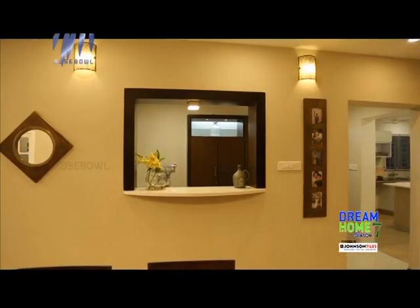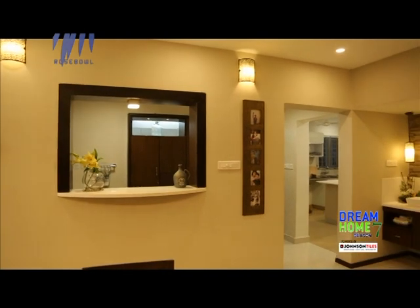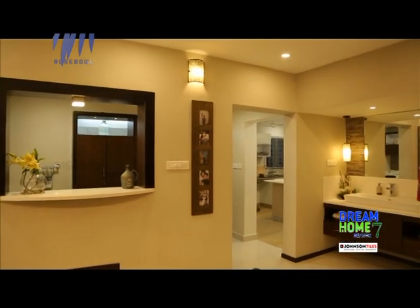Now I'm standing in the pantry area — this is the niche I was talking about earlier. We've got Korean tops, vitrified tiles right below me, and a wooden cupboard area right behind me. Let's take a look at the kitchen.